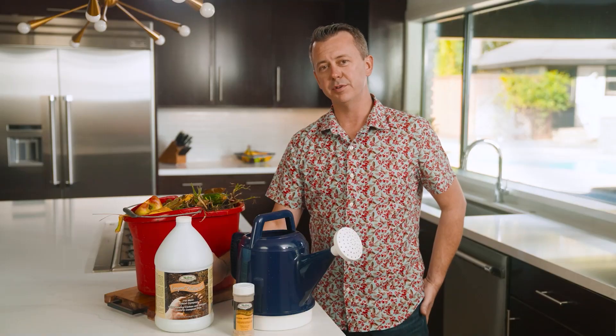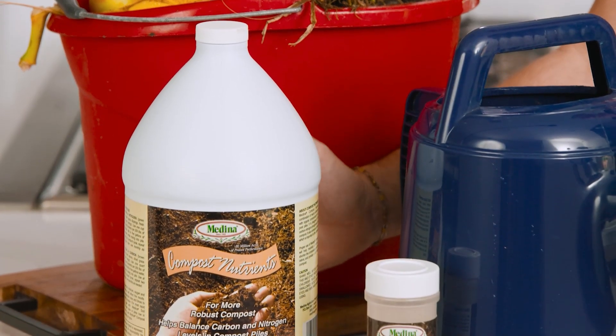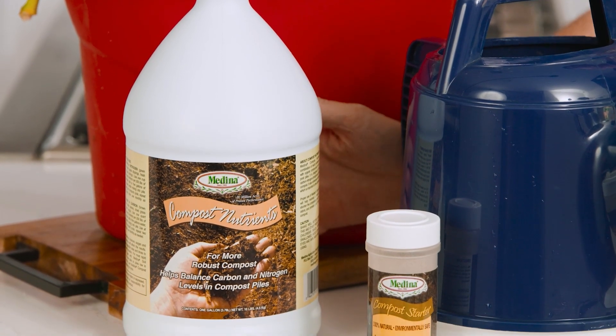The other product is compost nutrients. Compost nutrients is designed to help balance the carbon nitrogen phosphorus ratio of your pile.